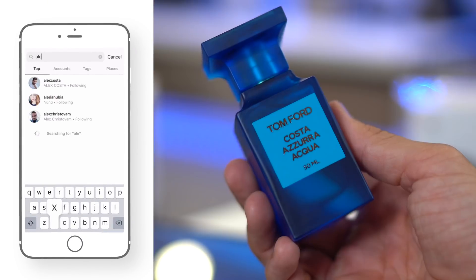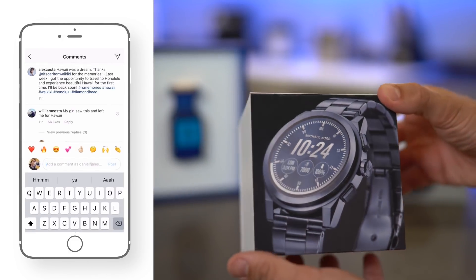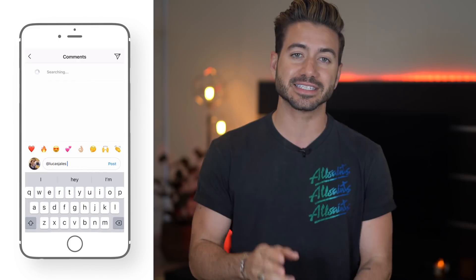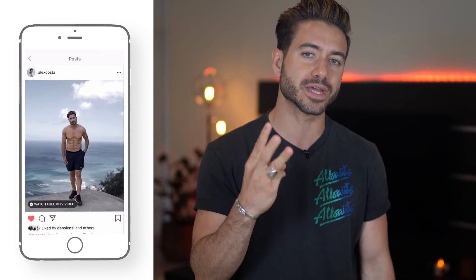As you guys know, I'm running a giveaway right now because we just hit 2 million subscribers. I'm giving away a Tom Ford fragrance, a smartwatch from Michael Kors, and a Google Home Mini. To enter, all you have to do is follow me on Instagram at Alex Costa and tag two friends in one of my latest posts. I'll leave the links in the description below and pick three winners next week — good luck!